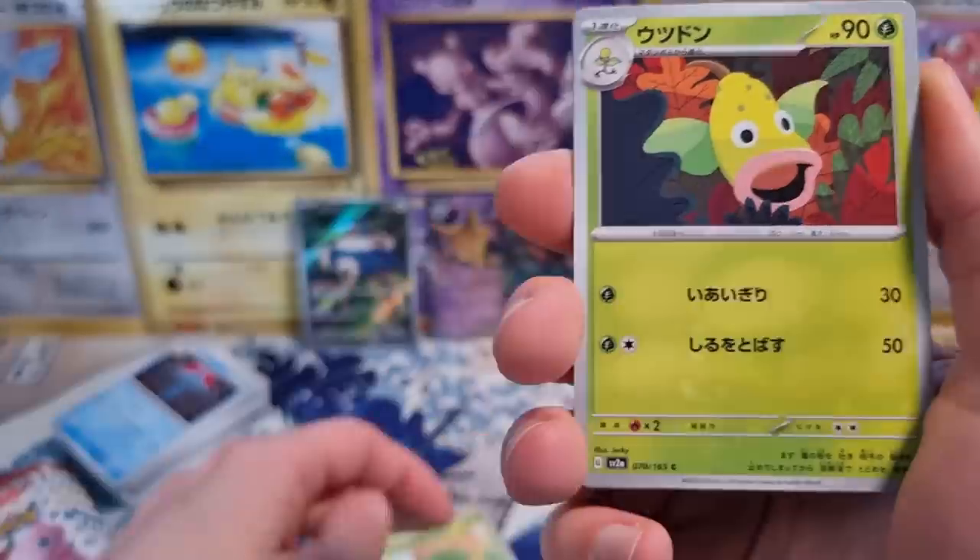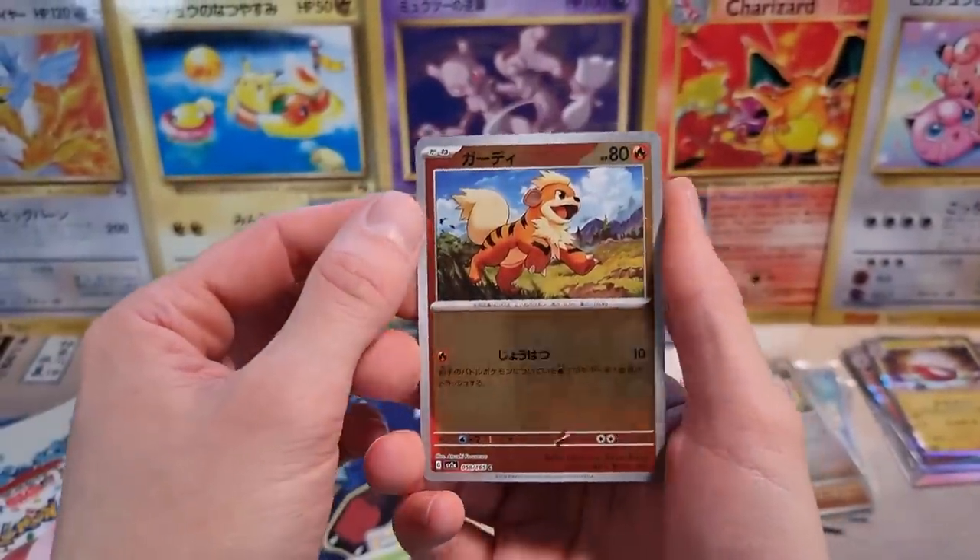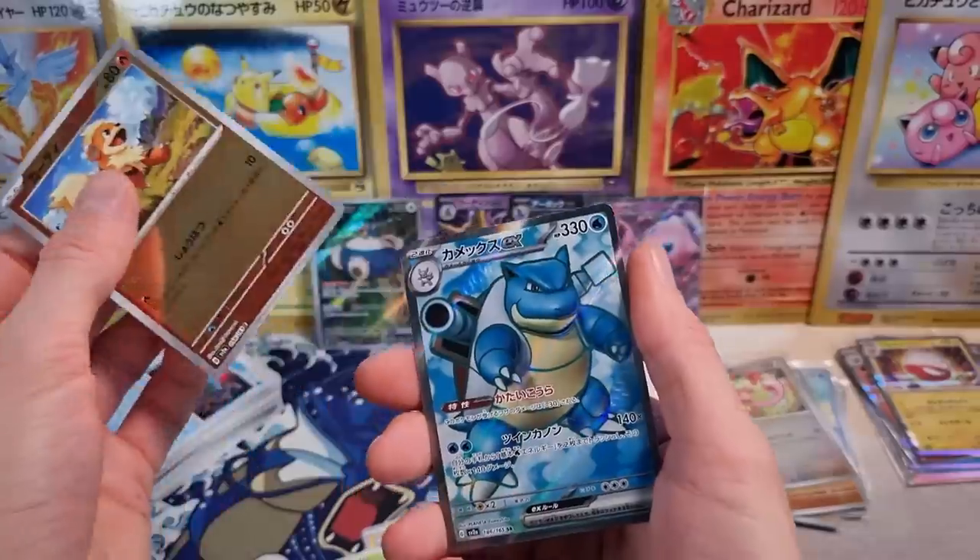These artworks are really cool. Oddish, Oddish. Growlithe Reverse — that's cool, I'll take Growlithe Reverse. Very nice.